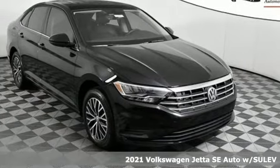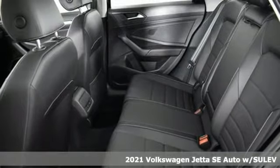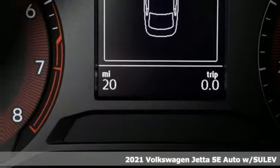Here's a new 2021 Volkswagen Jetta. German engineering, craftsmanship, and attention to detail make this Jetta dynamic.